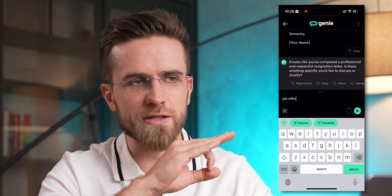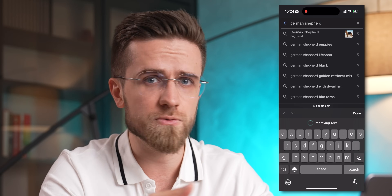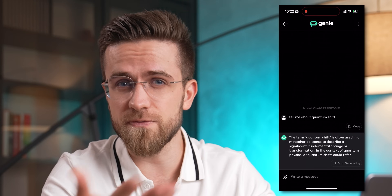Like this AI keyboard from Microsoft. This keyboard can help you with writing messages, fix mistakes, rewrite and complete your messages, write emails, and do all sorts of things. It also has a chatbot built in — it's kind of like ChatGPT at your fingertips.